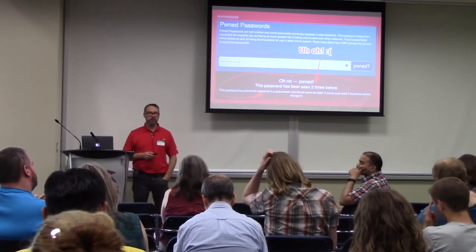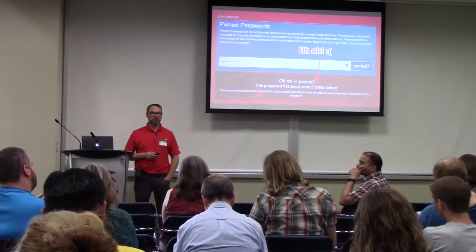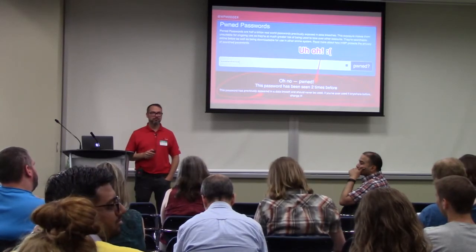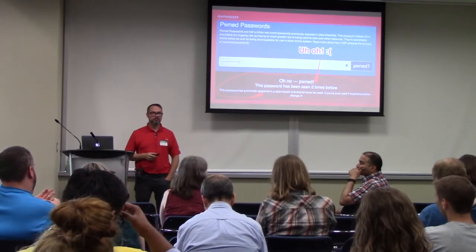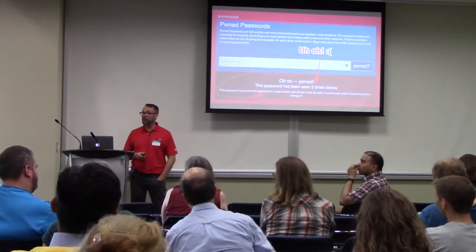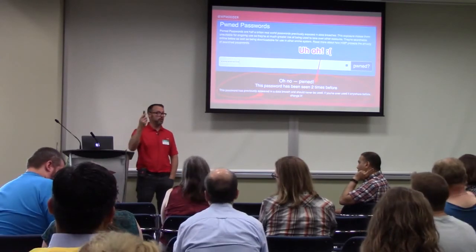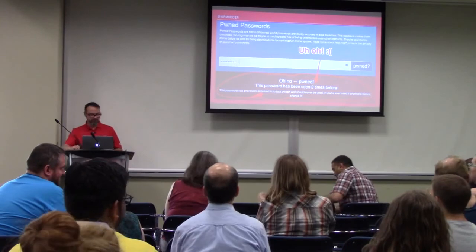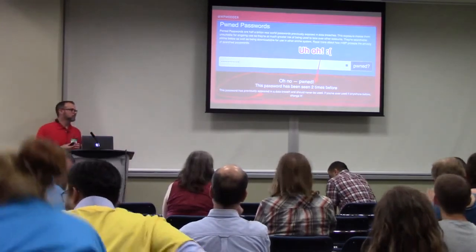That's another good tip. Thank you all for coming — I appreciate it. I'll be around the rest of the day.